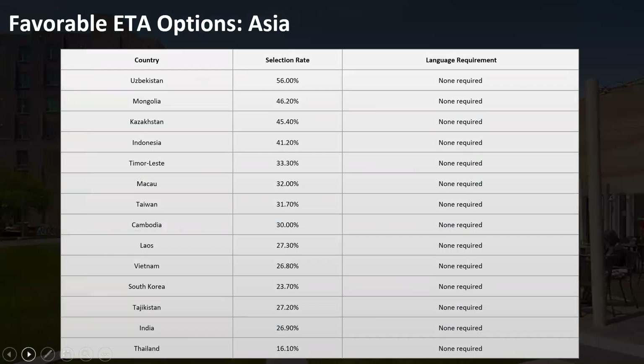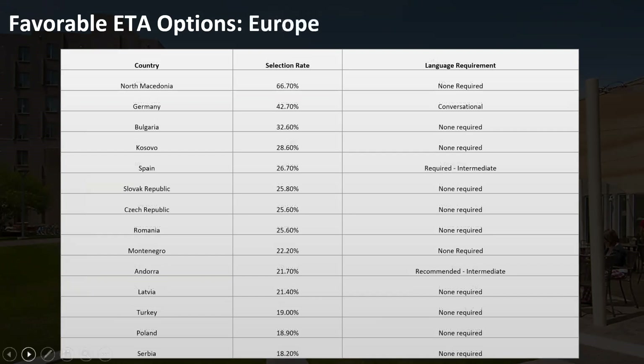Some favorable ETA options in Asia: Central Asia has selection rates of 40% and above with no language requirement — definitely worth consideration if you're the adventurous type. Many places in Southeast Asia also have no language requirement, although many ETAs end up learning the local language because it becomes an essential part of the exchange. Keep an open mind about all of these things.